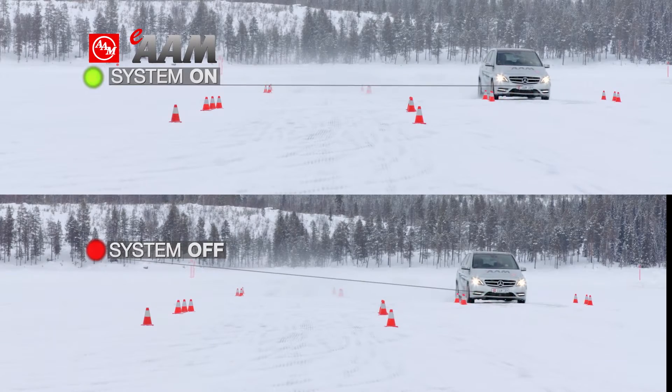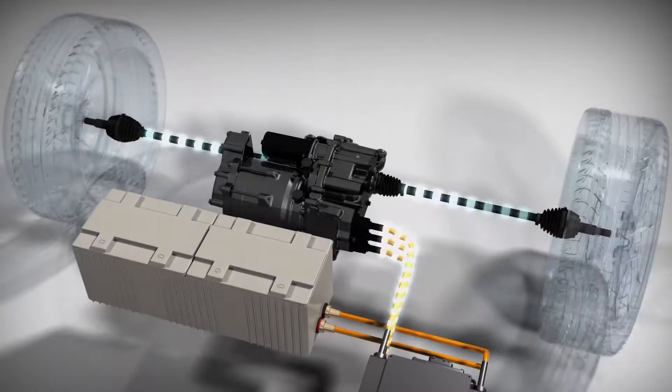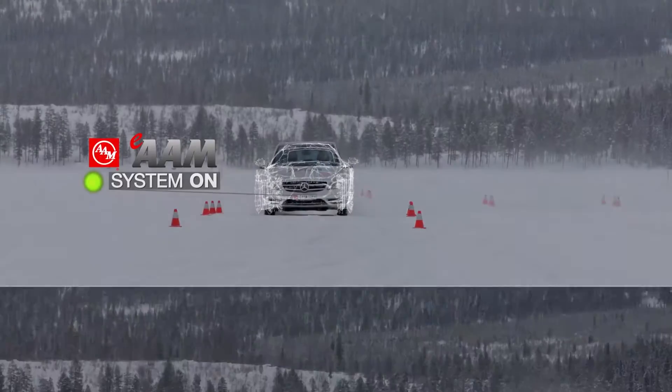E-torque vectoring is functional at all vehicle speeds and can be tuned for active safety and yaw control, for superior response and driver excitement.